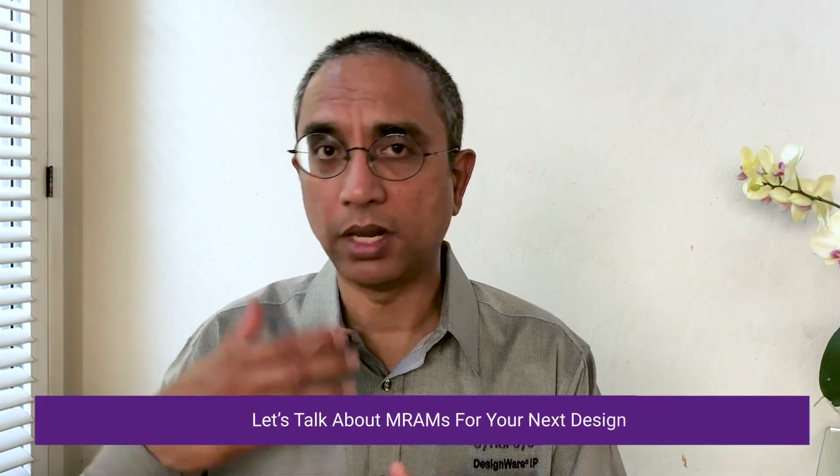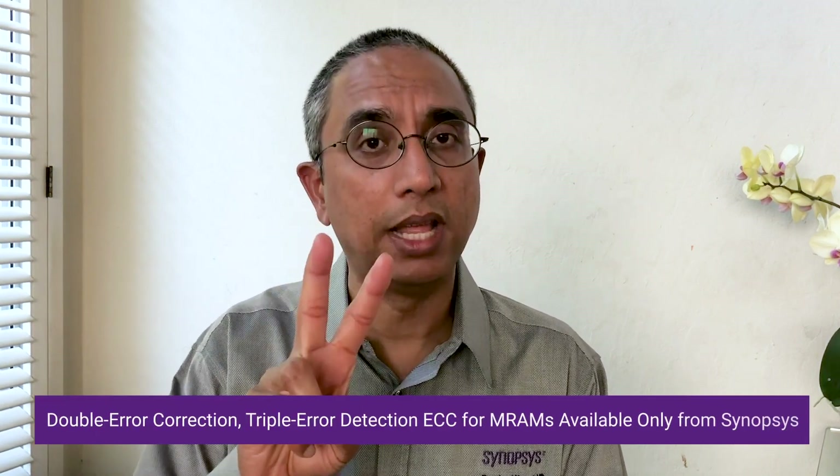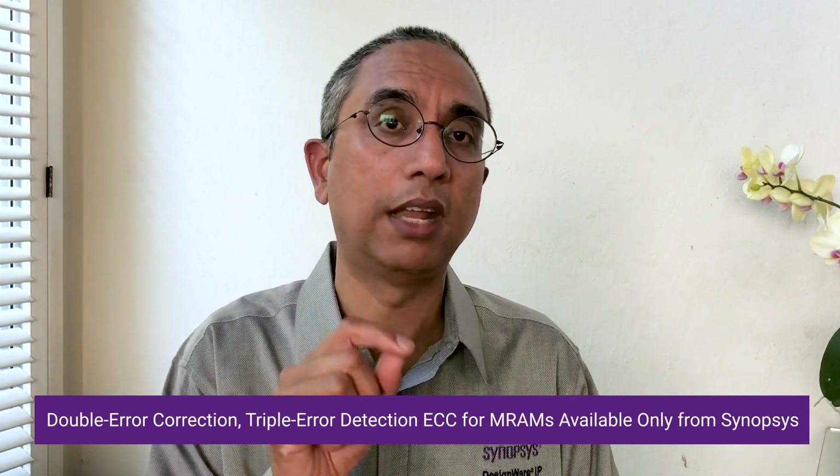One more exciting development is MRAM. At Synopsys, we've already developed the MRAM macros and are quite far along at 22 nanometer, engaging with customers there — whether Foundries or Fabless. Not only on the memory macro development for MRAMs, but also the BIST that is required, a very unique set of algorithms, along with the ECC. The error correcting code necessary for MRAMs is very different — it requires double error correction and triple error detection. This kind of ECC you can only get from one place: Synopsys.